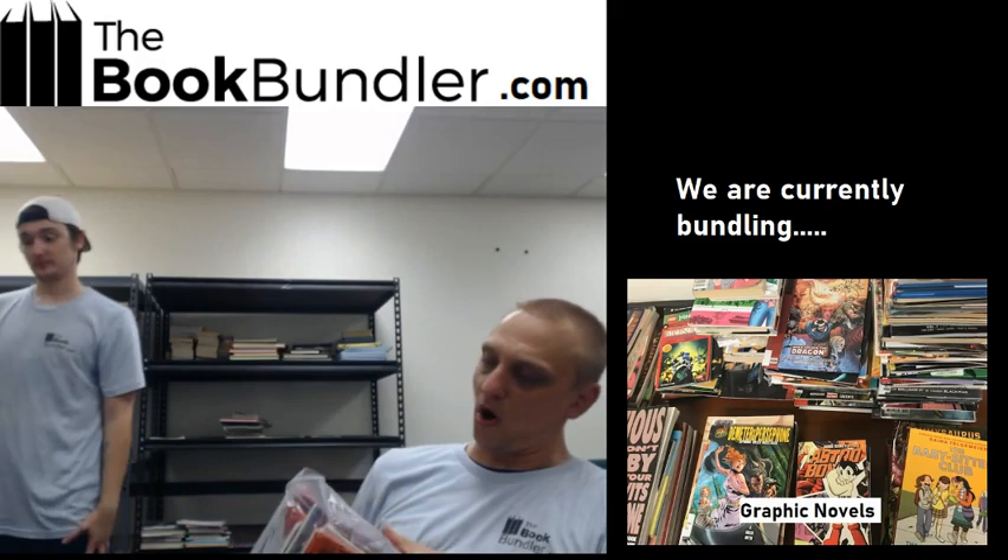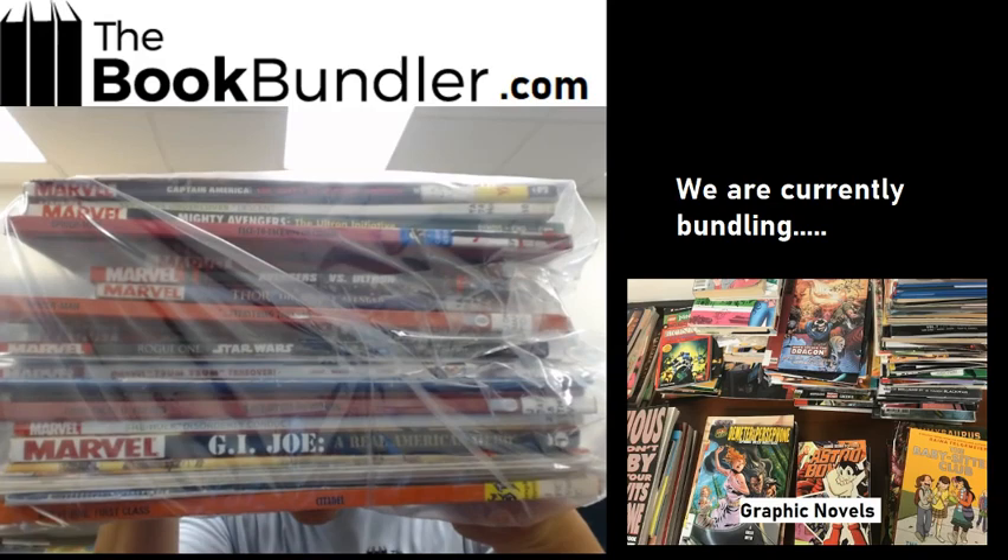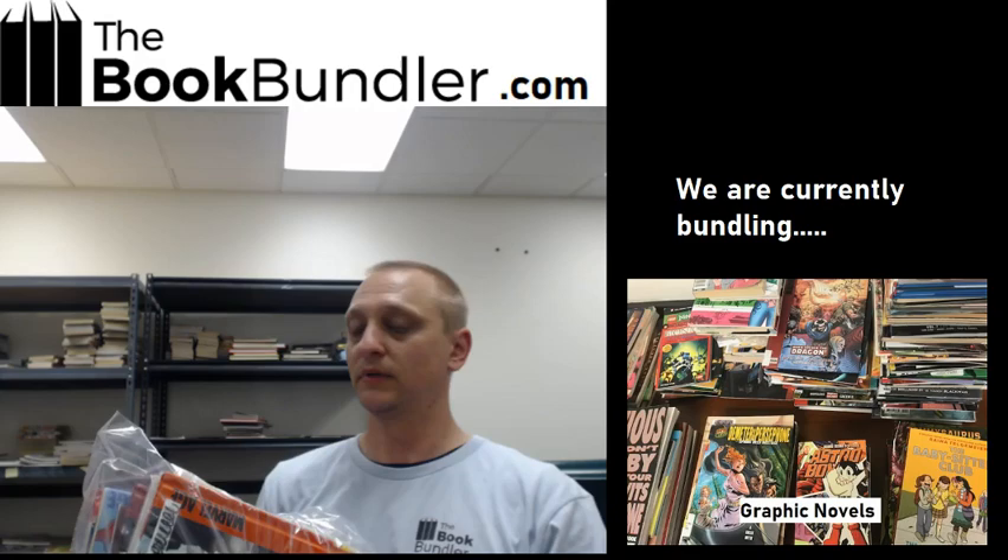Next we've got the Marvel bundle. This is a Marvel bundle — a variety of comics, hardcovers, graphic novels, all things Marvel. I'm marveling at the size of this bundle.